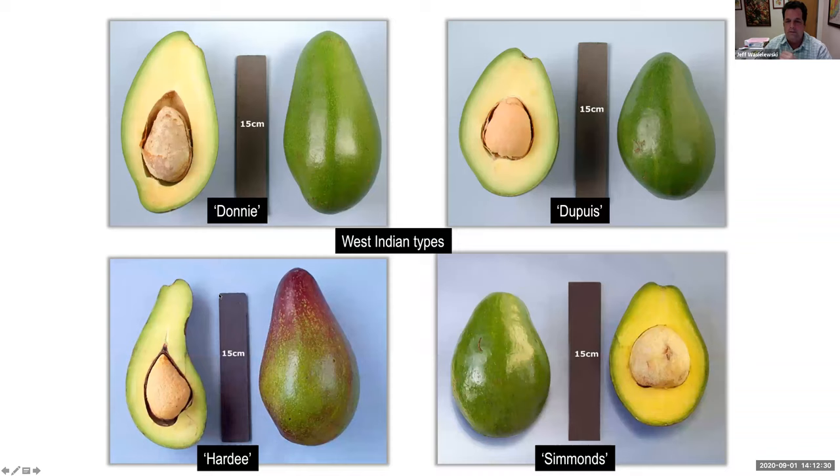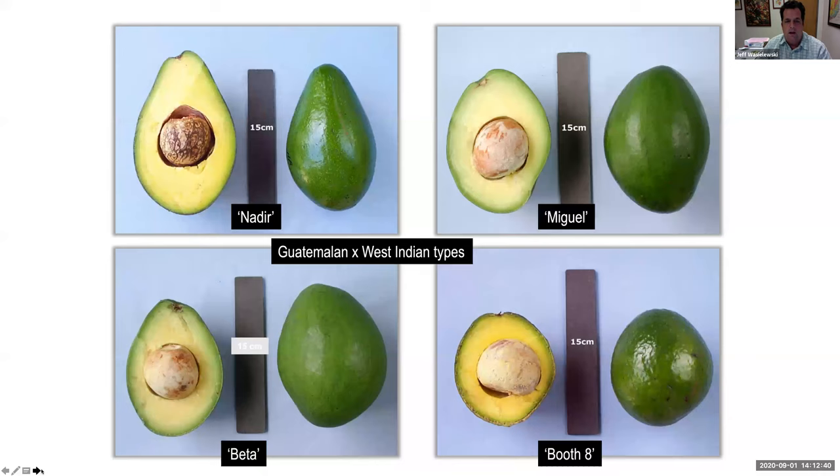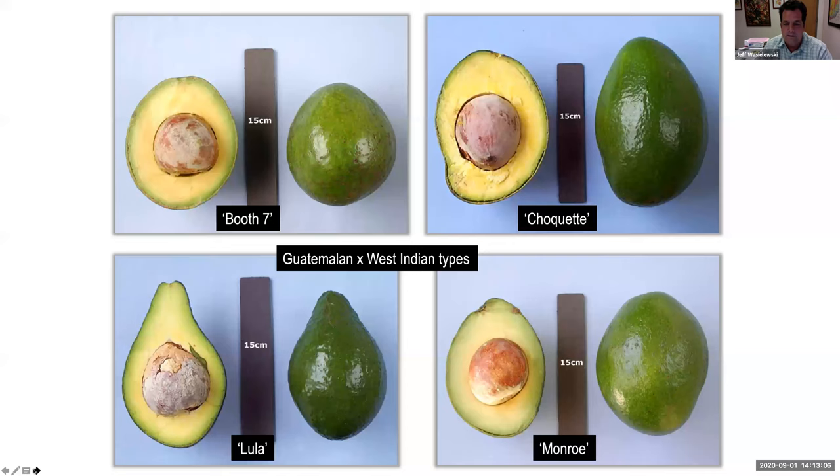Here are some West Indian types: Donnie, Dupuis, Hardy, and Simmons. For Guatemalan/West Indian hybrids, you have Nader, Miguel, Beta, and Booth-8. There are also more Guatemalan/West Indian hybrids including Booth-8, Choquette, Lula, and Monroe — some really good ones there. The EDIS publication will have all these different cultivars and tell you more information about each one.